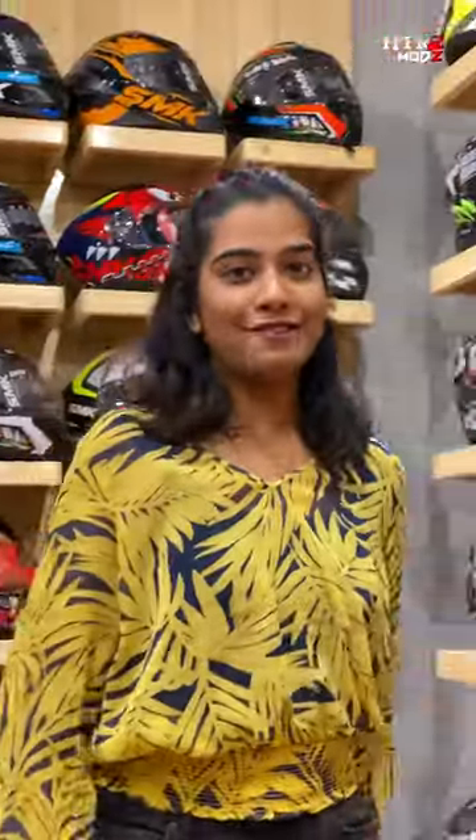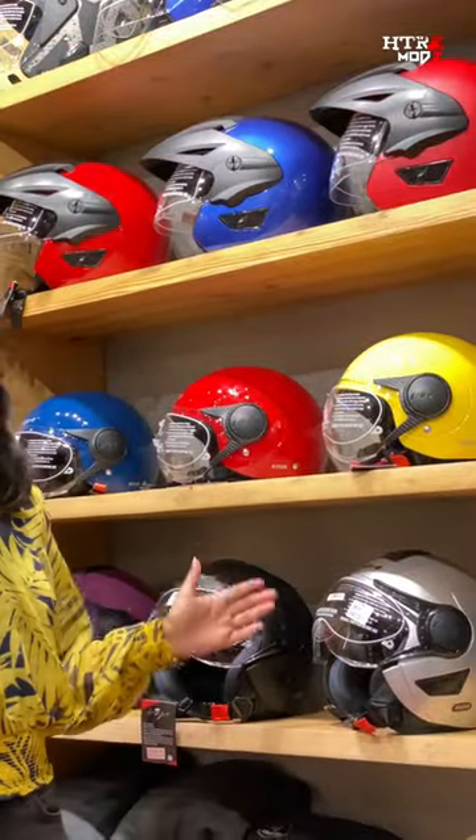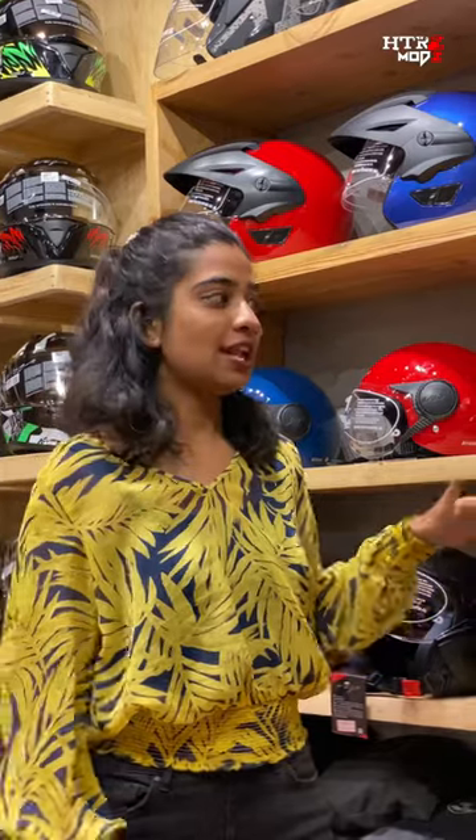When you ride a scooter, all you need is a comfortable helmet, and today I'm here to talk about different sets of Vega half-face helmets. The first ones are the Vega Verve, Autumn, Cruiser, and the Clark. All these helmets have comfortable padding and air ventilation. They also have the protection of a thermoplastic shell and come in different attractive colors.